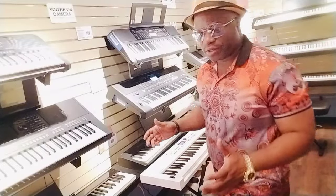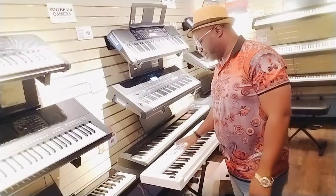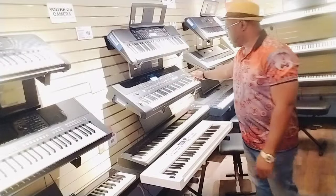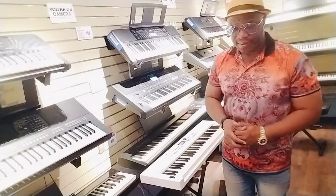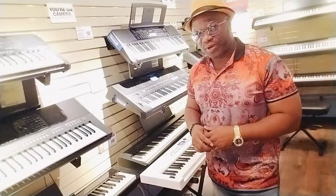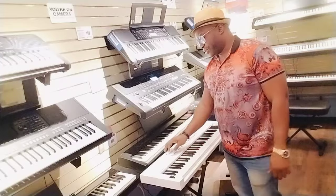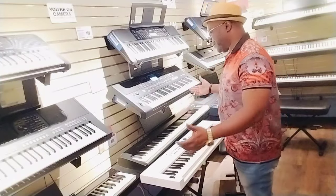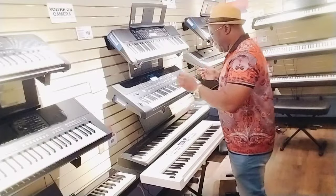Hello, my friends. There's a lot of controversy about the Go Keys 5 versus the PSR E473 — the battle of sounds, if you will. I'll just tell you straight up, the proof of the pudding is in the play. So let's jam a little bit.